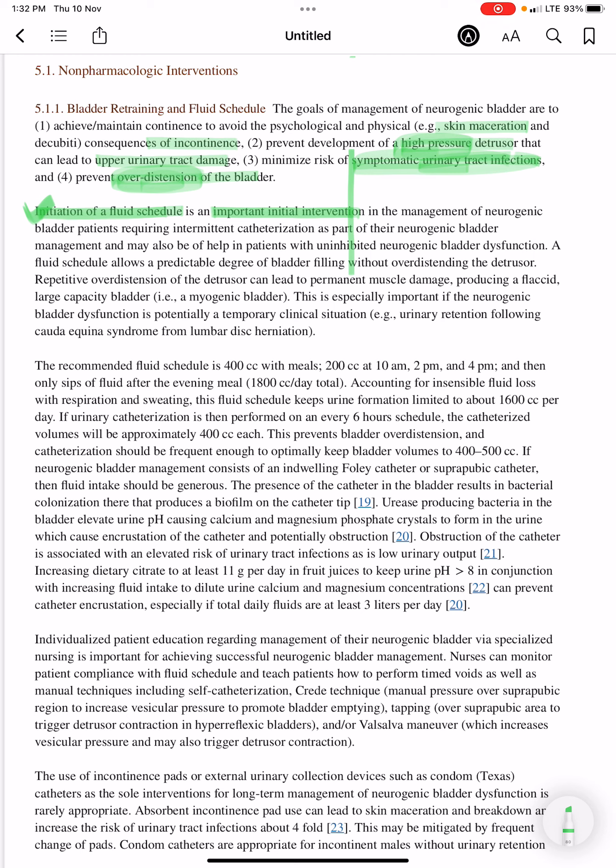A fluid schedule allows a predictable degree of bladder filling without overdistending the detrusor. If there is repetitive overdistension of the detrusor, this leads to permanent muscle damage, producing a flaccid large-capacity bladder — that is, a myogenic bladder.